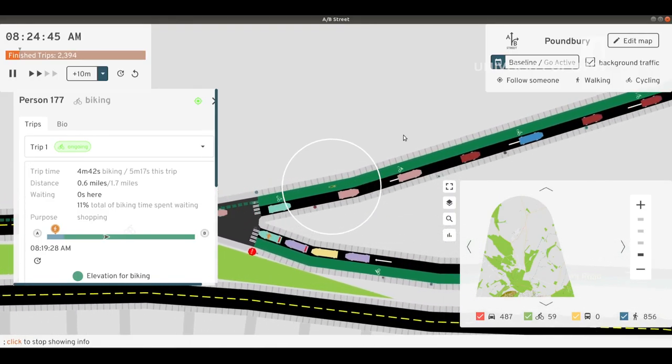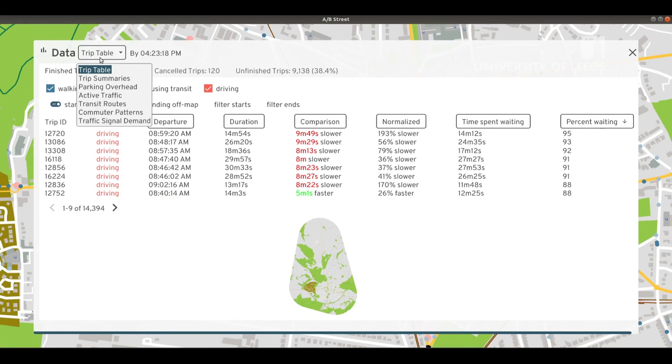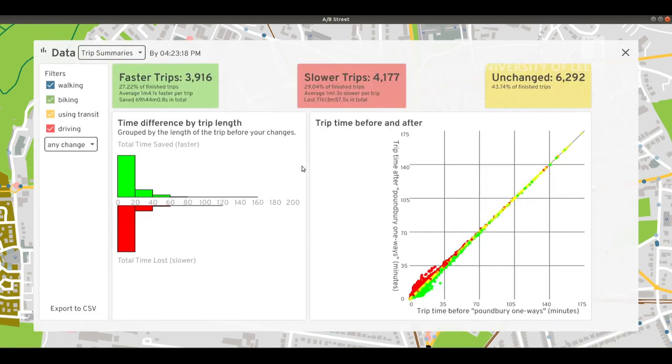We can explore some consequences of these changes, watching how some people now detour through the north-south roads to change their direction. We can also verify that the change doesn't radically alter travel time in aggregate, and examine what's happening for individuals. A/B Street's design allows anybody to explore these sorts of changes without any professional background in transport planning, and imagine a future with more active travel.